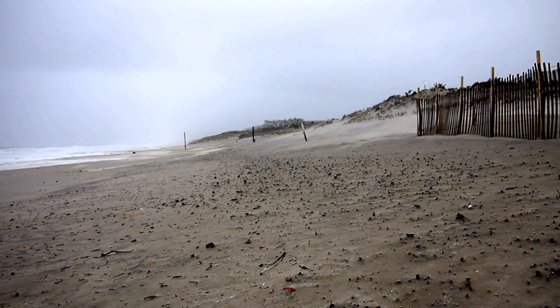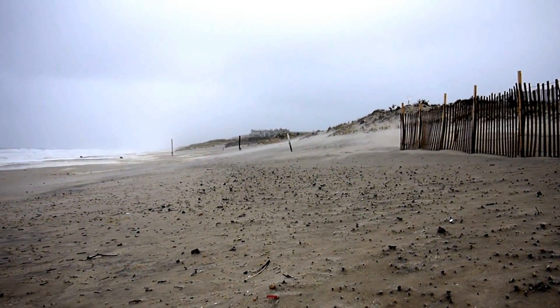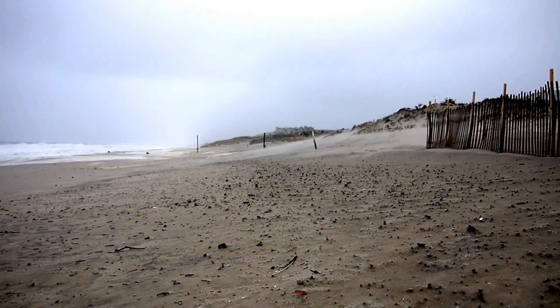Over time, as the water washes away the sand and the slope flattens, that's when you'll start to see major erosion. Signing off. Until next time, see you later.